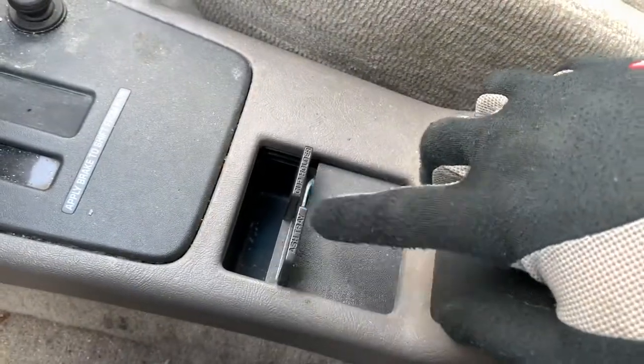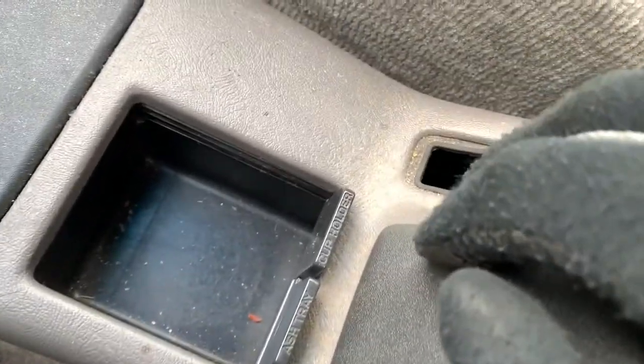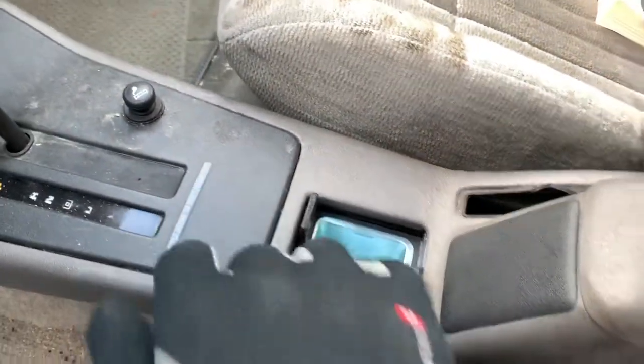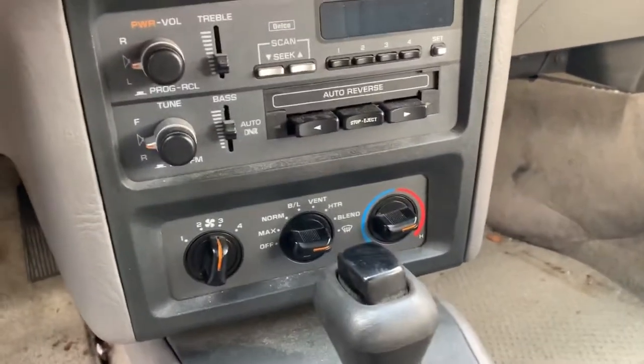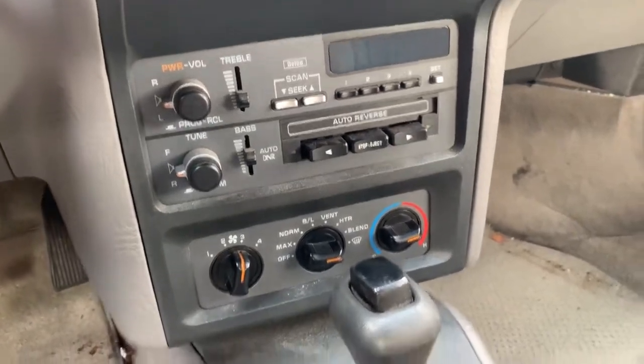This is cool also — ashtray cup holder. I mean, very shallow and badly shaped cup holder, but a cup holder nonetheless. Basic sound system. It's got a tape deck but no CD player. Not surprising though — it's a mid-90s car.